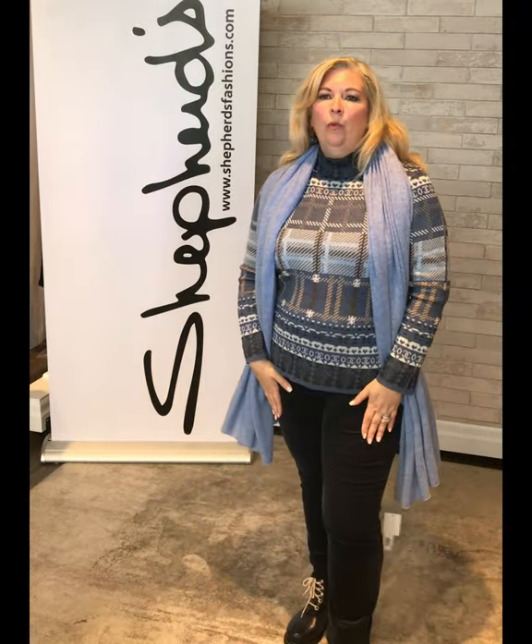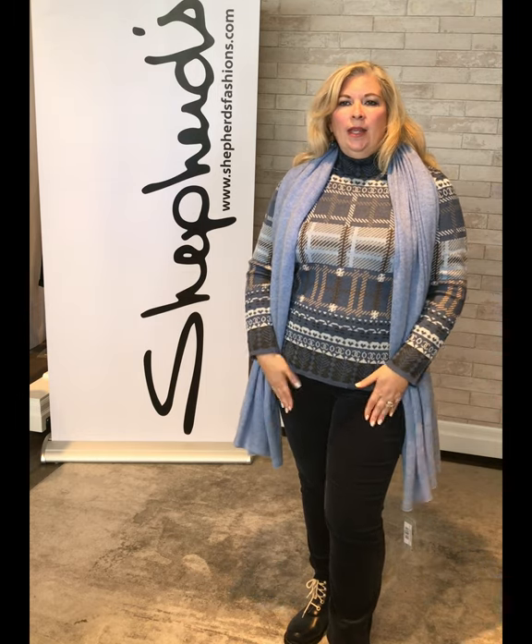This sweater has a little bit of a fair isle feel with plaid and beautiful colors. I've paired it with the Sherry Slim cord in the indigo — the cord is a size 12, the coat was a 44, and the sweater is an XL.